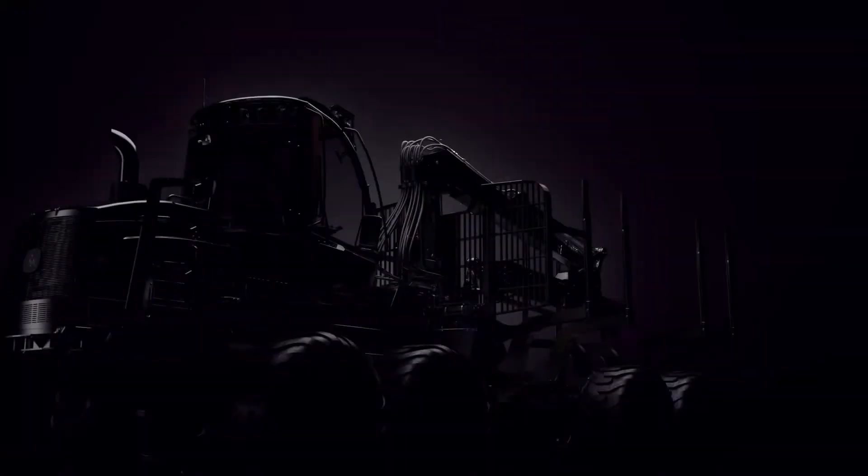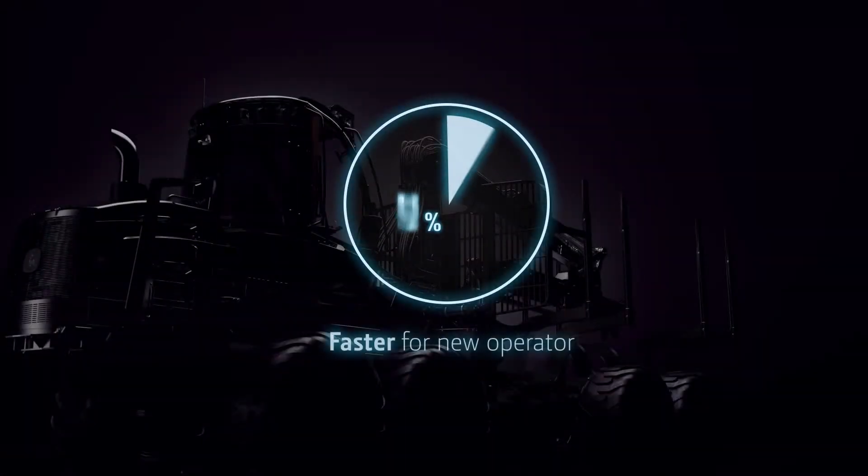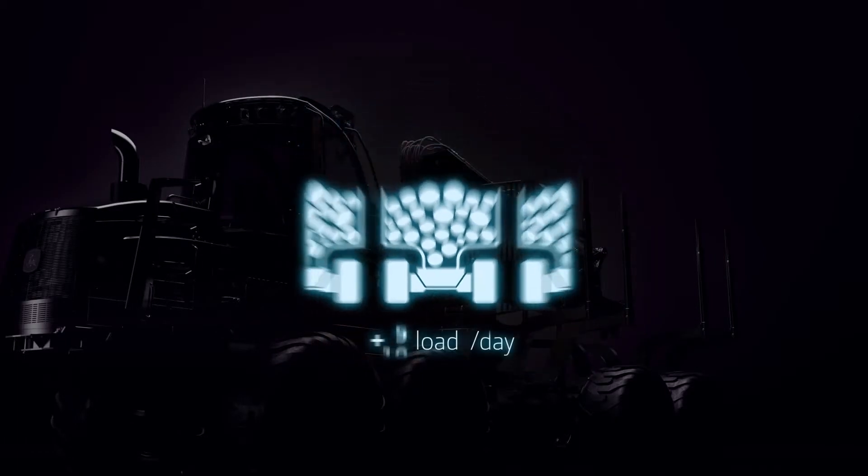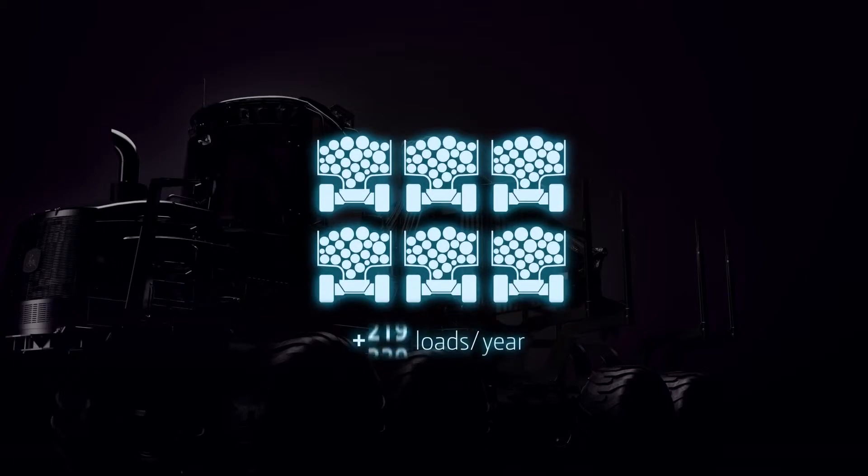Intelligent Boom Control helps new operators work up to 15% faster. Additionally, it increases work efficiency. One load more per day means 220 loads more per year. The operations are more productive and more profitable.